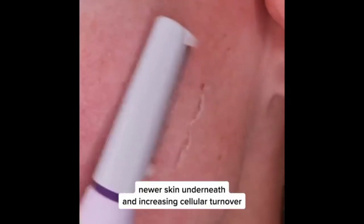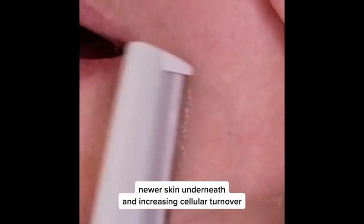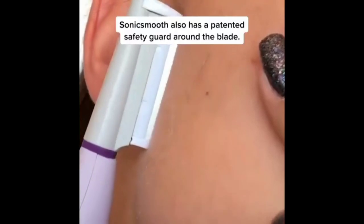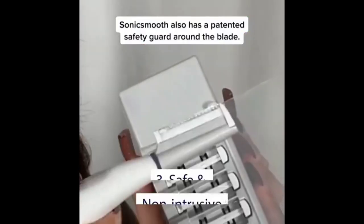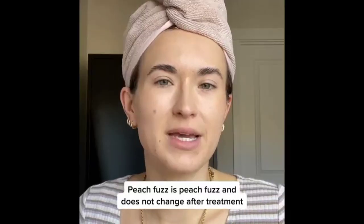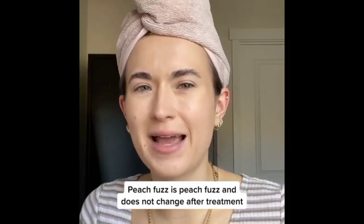Equipped with safety edges that last up to 8 weeks, SonicSmooth ensures a safe and effective experience every time. Perfect for all skin types, it helps improve the absorption of skincare products and creates a flawless canvas for makeup application.